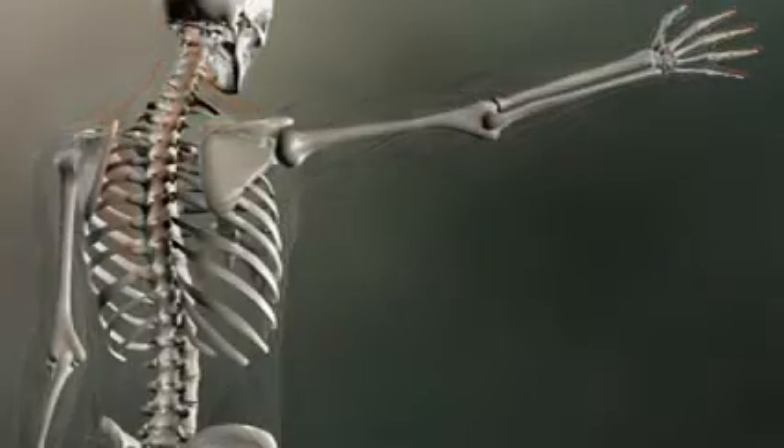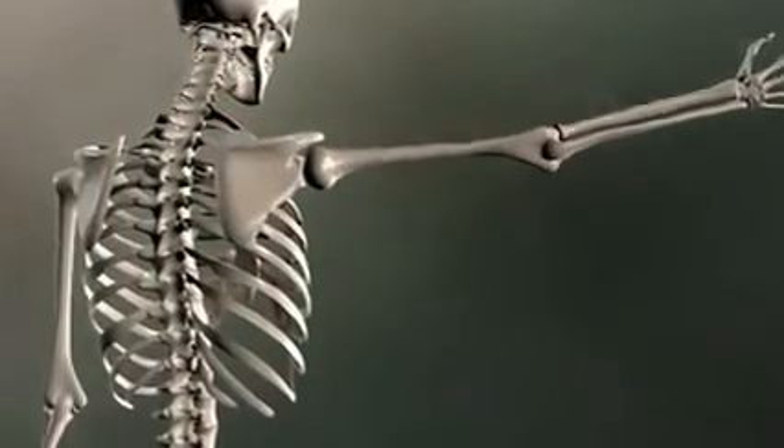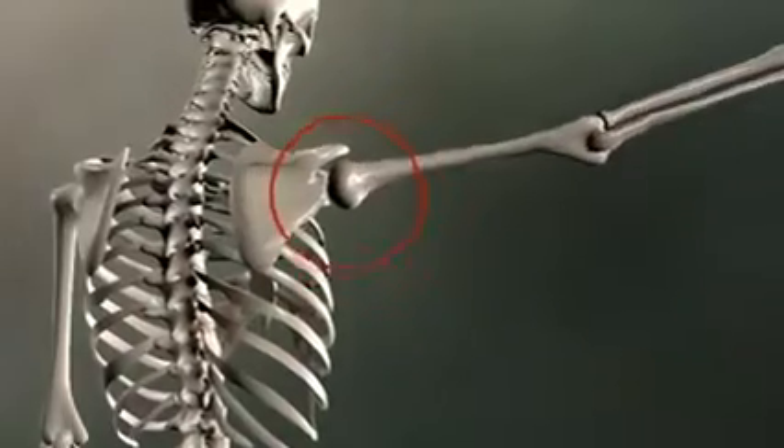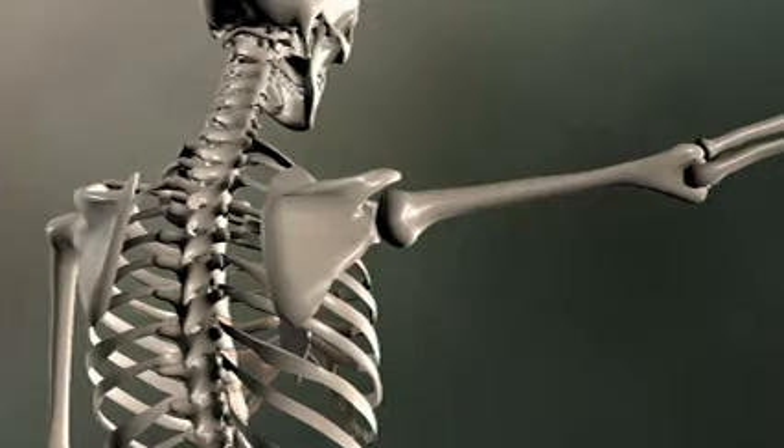There are really two shoulders: one is the scapula's movement on the ribcage, and the other is the movement of the humerus in the glenoid fossa, called the glenohumeral joint. When looking at muscles, think about whether they are moving just the scapula, just the glenohumeral joint, or both. This will give you some clue as to the actions.